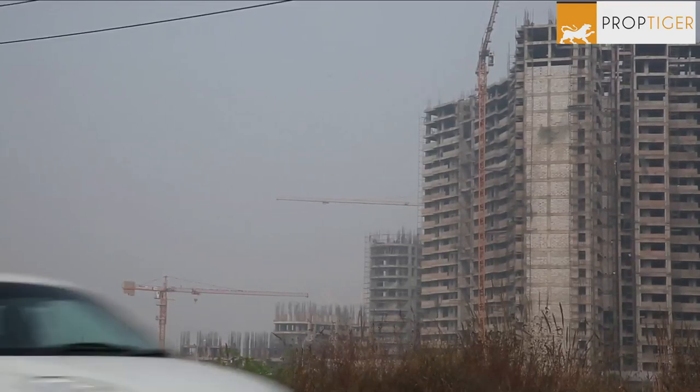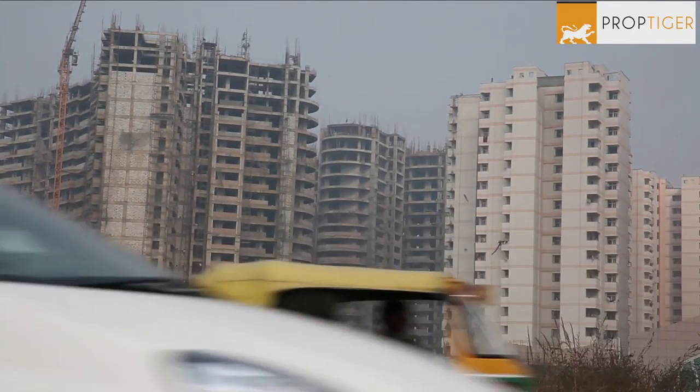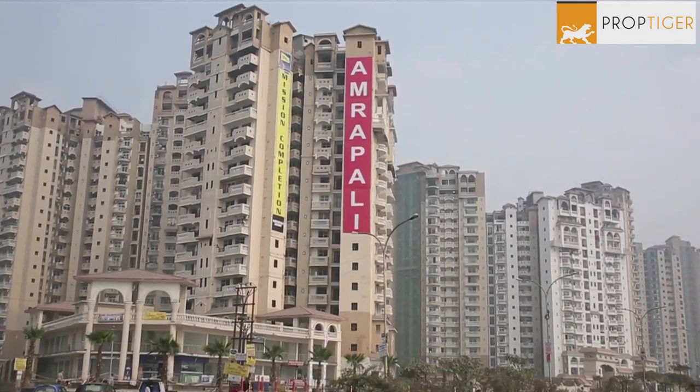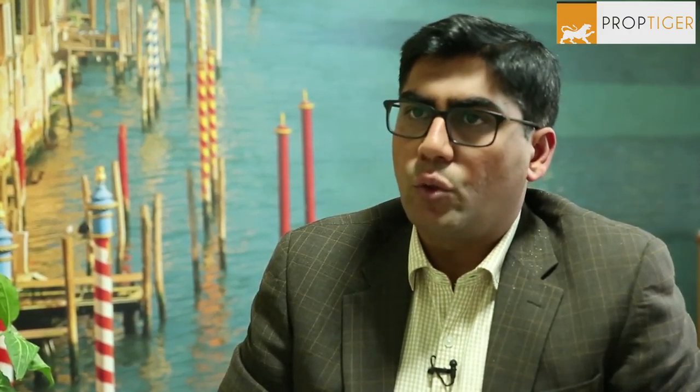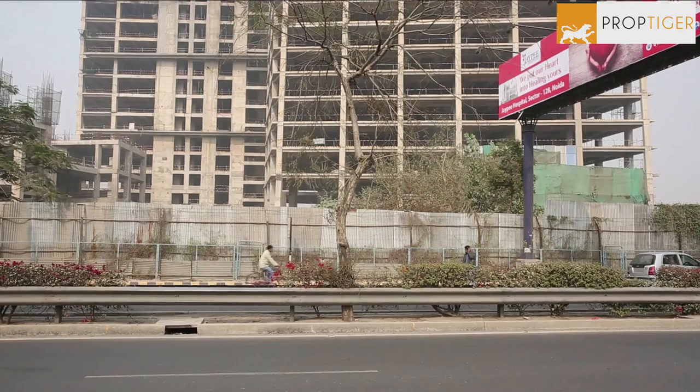In the last two stages — where construction is underway or the project is nearly ready — you start to see more end users coming in, because they have visibility on completion timelines. By the time the project is complete, mostly end users are buying. This is because the attractive returns for investors only come in the early stages when not much capital has been deployed. Once most of the capital is in, a 10 lakh gain over 50 lakh deployed is only a 20 percent return — no longer attractive for investors. So: investors enter early, end users come in at the end.